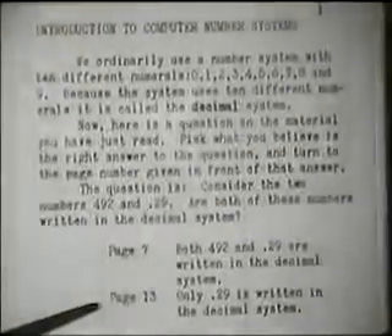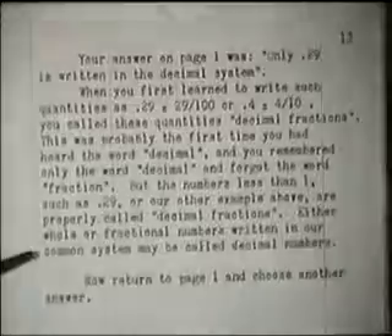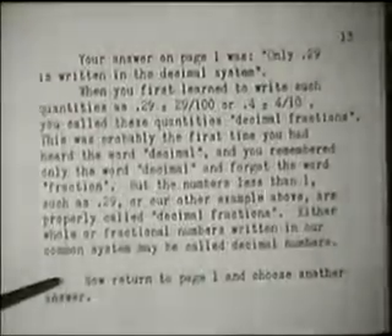In this frame, if he chooses the second answer, which is incorrect, he goes directly from page 1 to page 13. Page 13 attempts to explain the basis for his error and then sends him back to page 1 to try again.